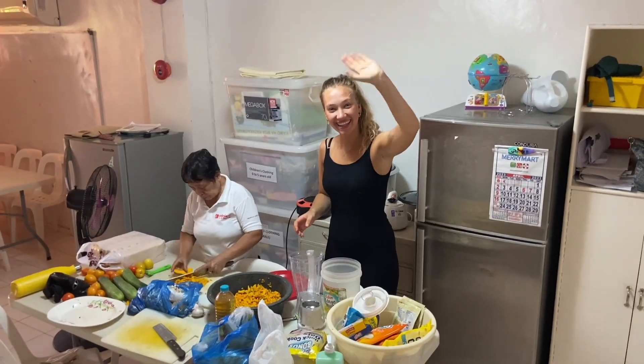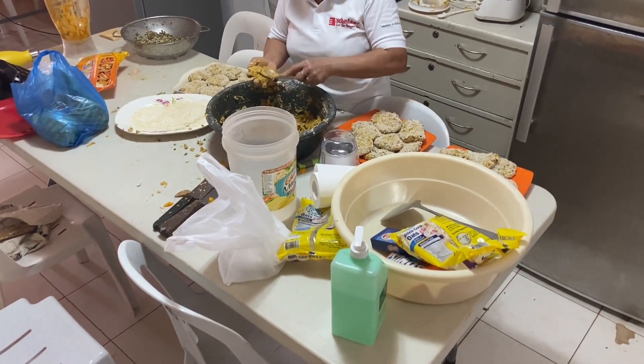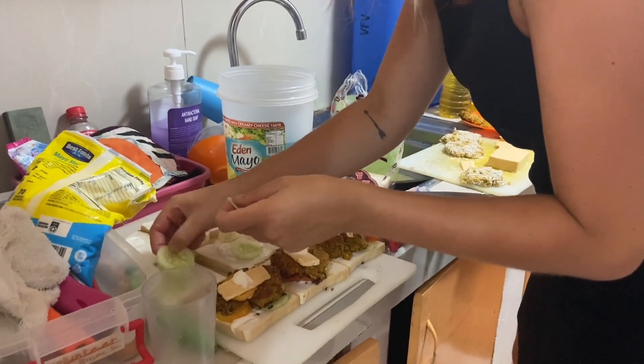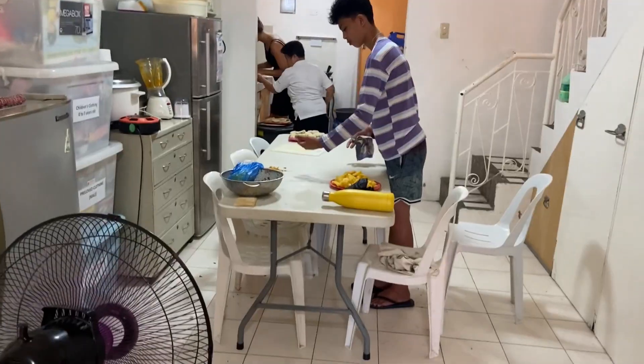I am shadowing the nutrition volunteers and here they are at the Bliss community centre. The team decided to make veggie burgers today to create some western influence, but of course served with rice.